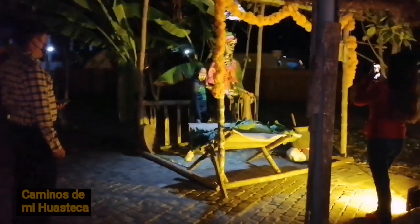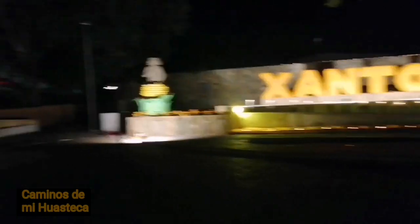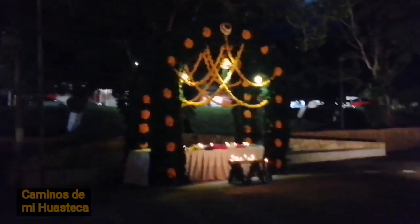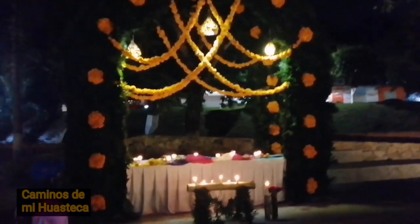Miren, flor de mano de león. Acá está el arco monumental. Aquí está la sacahuilera, la señora sacahuilera. Y terminamos con el arco — vean el arco, el arco representativo, el que hacemos en la Huasteca Potosina.